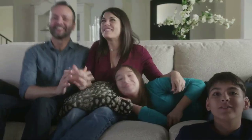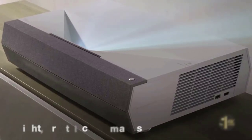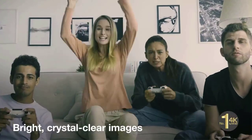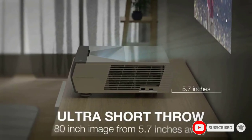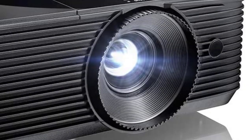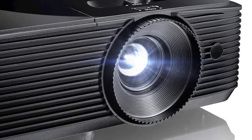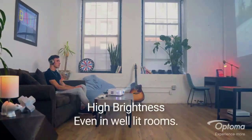Lights-on viewing: enjoy an incredible 3900 lumens of brightness in any room in your home — leave the lights on or keep it dim for a cinematic experience. Versatile projection — ideal for both outdoor and indoor use, with a bright image for summer backyard movie nights without having to wait till sunset. Long lamp life: enjoy up to 15,000 hours of lamp life, enabling an average of four hours of viewing time every day for 10+ years. Integrated 10W speaker enhances movies with built-in sound.